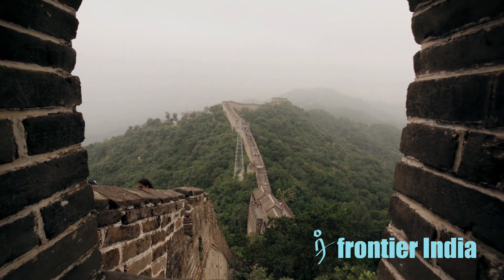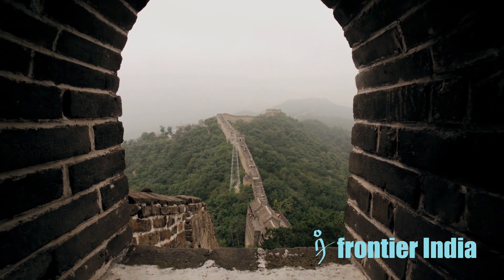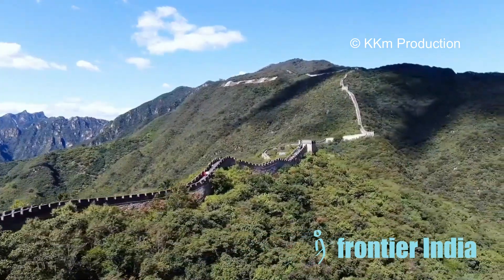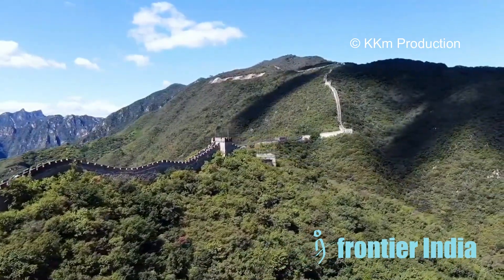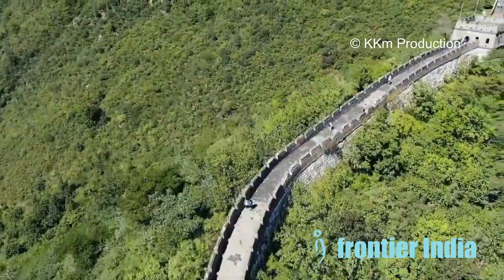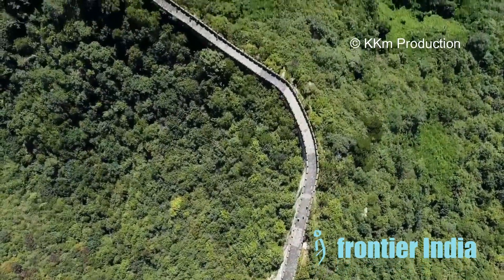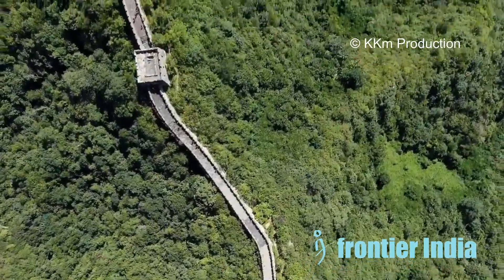Welcome to our channel. Today we will discuss the Great Wall of China, which has survived thousands of years. It stands as a renowned ancient architectural achievement that spans the mountains from the Jiayu Pass in northwest China to the Shanhai Pass in the northeast. The overall length of all segments is approximately 21,196 kilometers or 13,171 miles, including reconstructed segments.